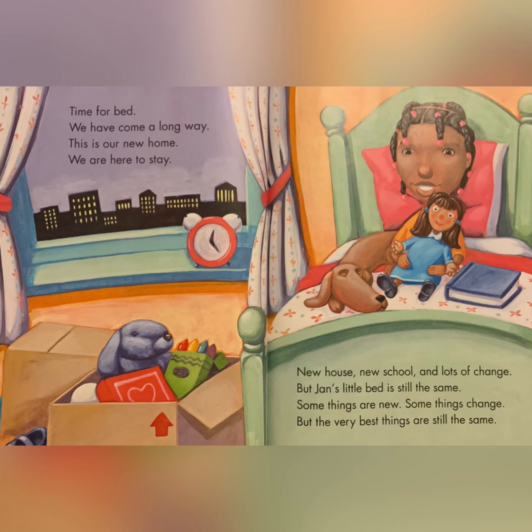New house, new school, and lots of change. But Jan's little bed is still the same. Some things are new. Some things change. But the very best things are still the same. The End.